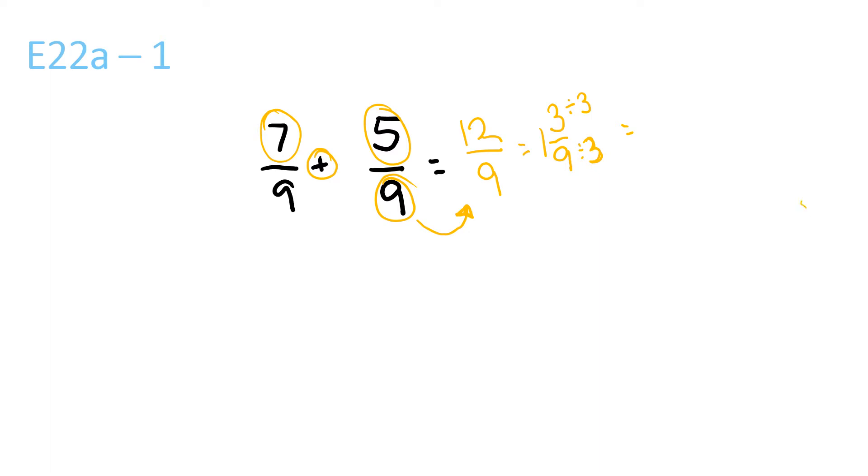So that means you bring the 1 over here, then 3 divided by 3 is 1, and 9 divided by 3 is 3. So 1 and 1 third.